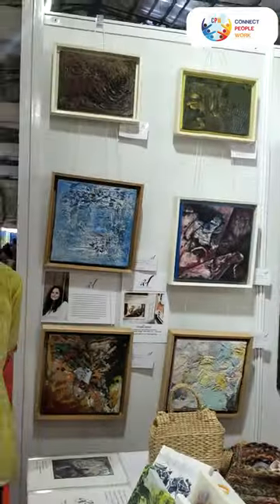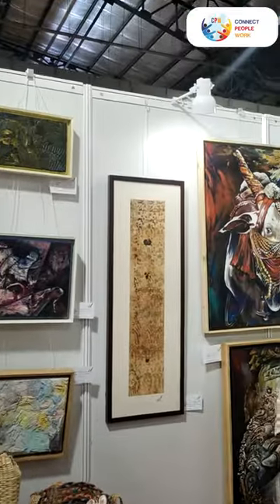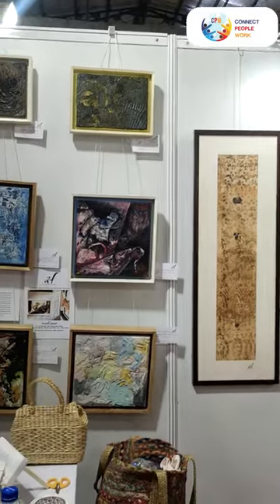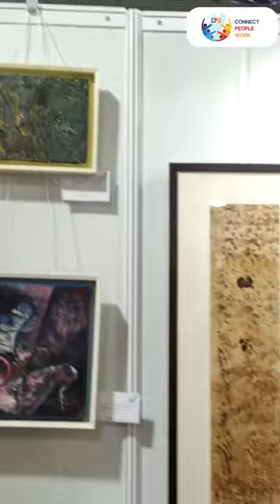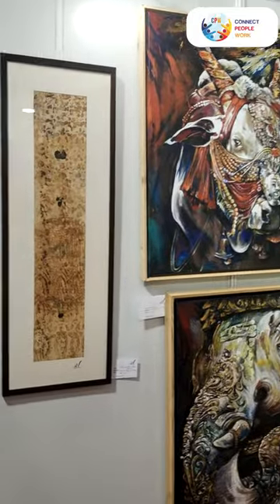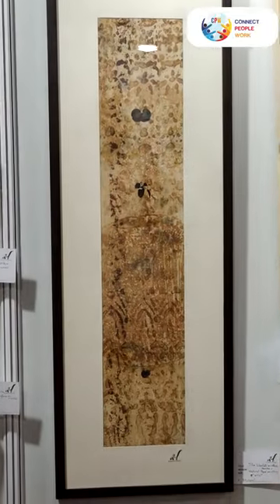We are representing our paintings. You can see that this is Himali's work. They have shown textural work. There are also some embossed paintings. It is a texture-based, multi-media work.